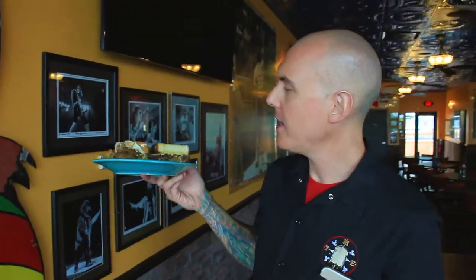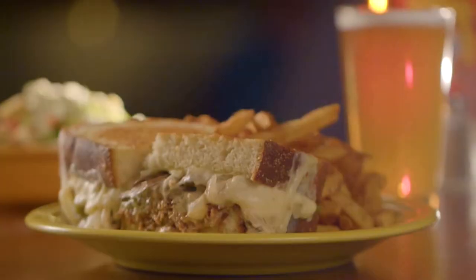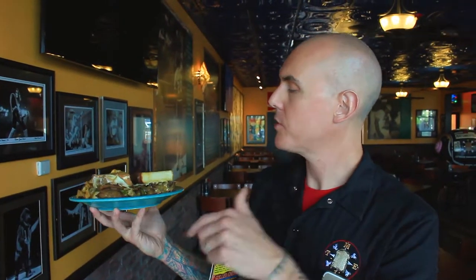Believe it or not, this is our Cleveland cheesesteak — a huge popular item at Melt and one of our heavy meat-centric sandwiches. But this is the vegan version. You've got our homemade seitan, our vegan mozzarella cheese, mushrooms, onions, and sautéed peppers. This is a delicious flavor bomb and can be made 100% vegan every single day at Melt.